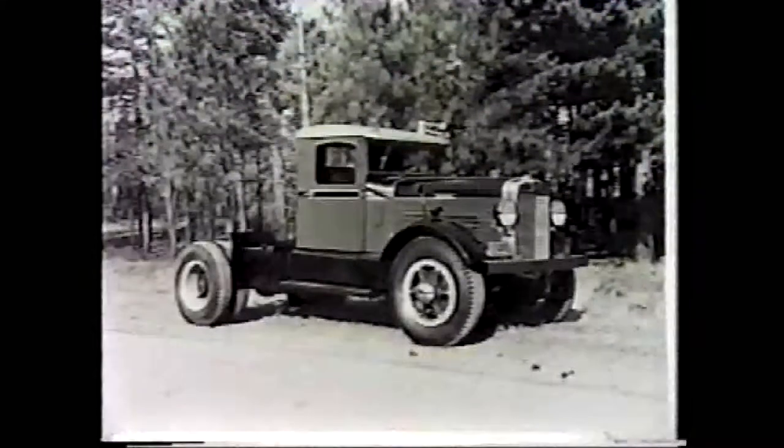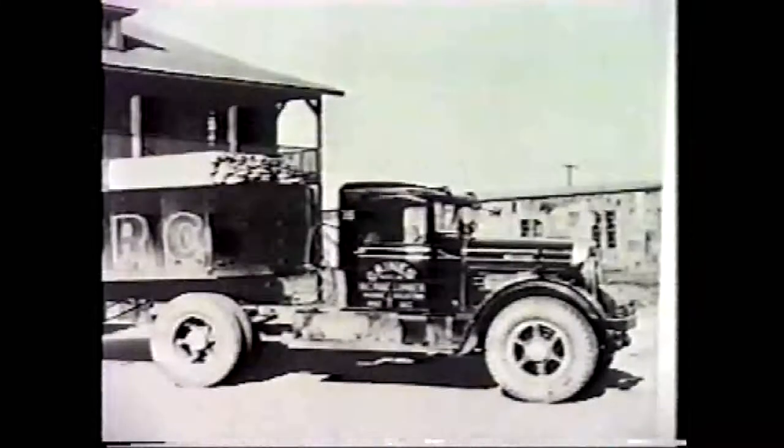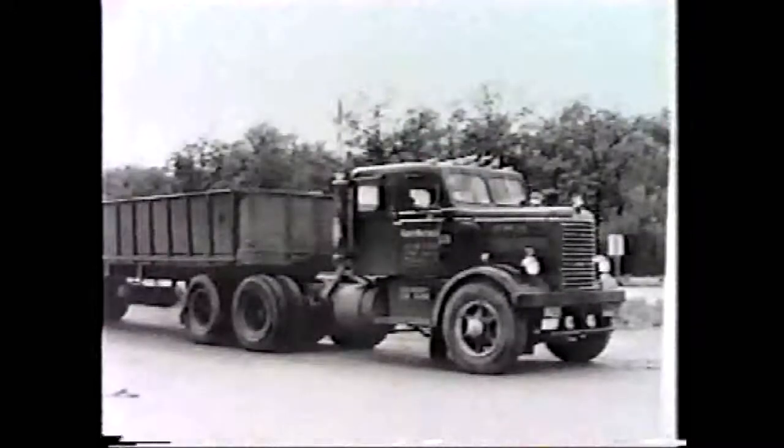For over 40 years, the Corbett Motor Truck Company of Henderson, North Carolina was a formidable builder of trucks. Corbett supplied many trucks to the war effort in the 40s, and until the early 50s sold a large number of road tractors.